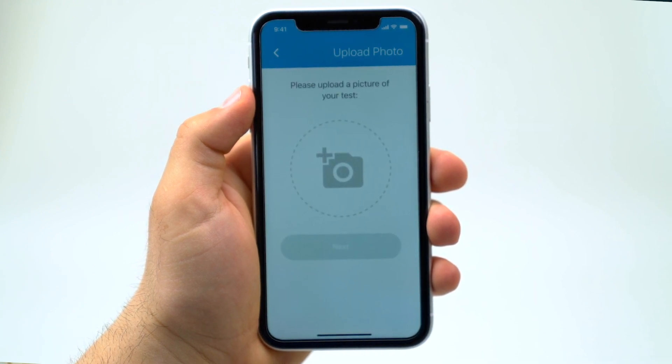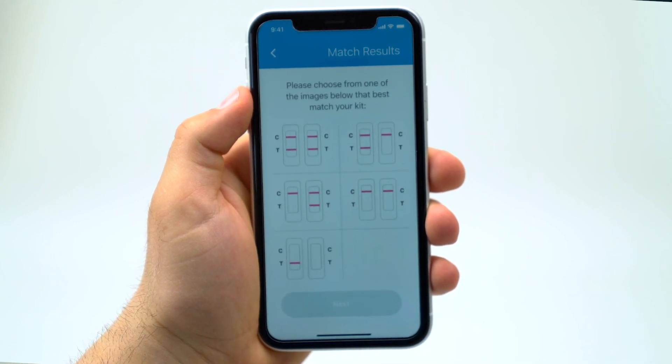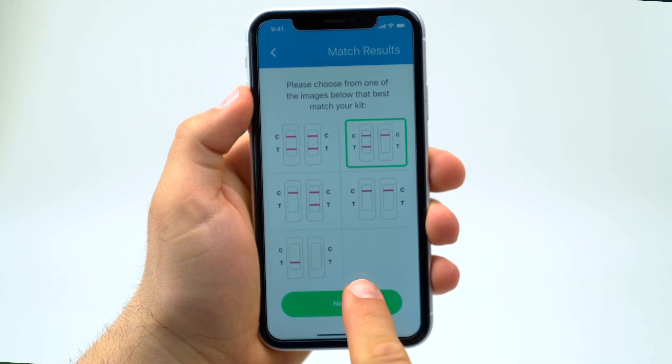By uploading these results to the HIPAA-compliant app, a portion of non-personal identifiable information may be used to help the CDC and health departments monitor and manage COVID-19 growth.